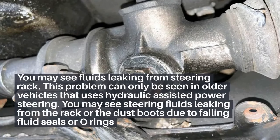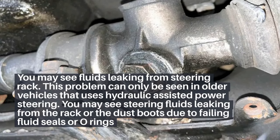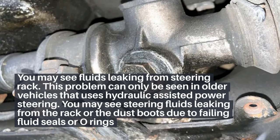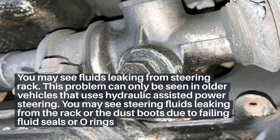3. You may see fluids leaking from the steering rack. This problem can only be seen in older vehicles that use hydraulic-assisted power steering. You may see steering fluids leaking from the rack or the dust boots due to failing fluid seals or O-rings.